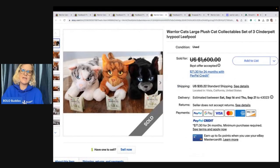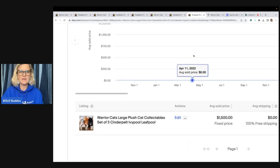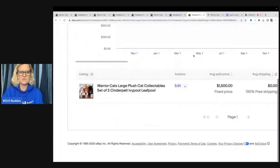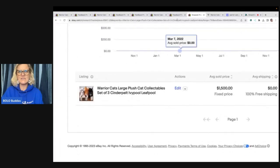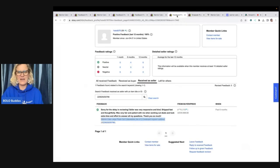Warrior cats large plush cat collectible set of three — so you've got Cinder Pelt, Ivy Pool, and Leaf Pool. And it seems like these three are the ones that are most sought after. Feedback was left. Now you can see that it has been marked through, which means a best offer was taken. So what I do is I copy and paste this into Terapeak, right up here in the search bar, hit search. And you can see that this item sold for $1,500, and the buyer left feedback.